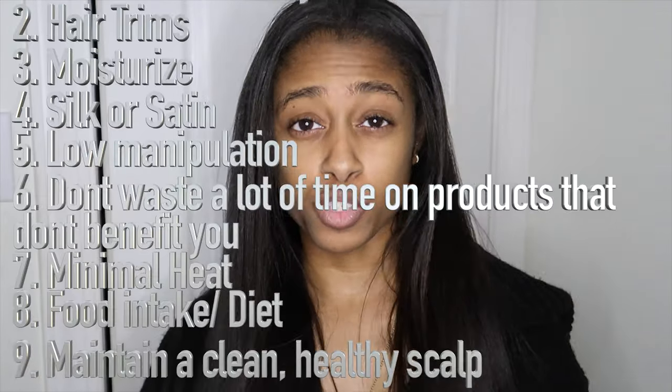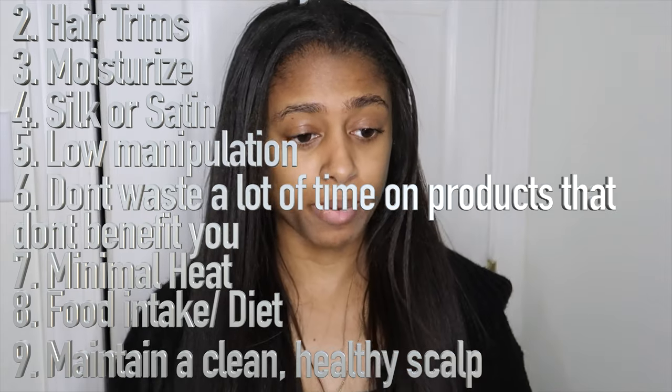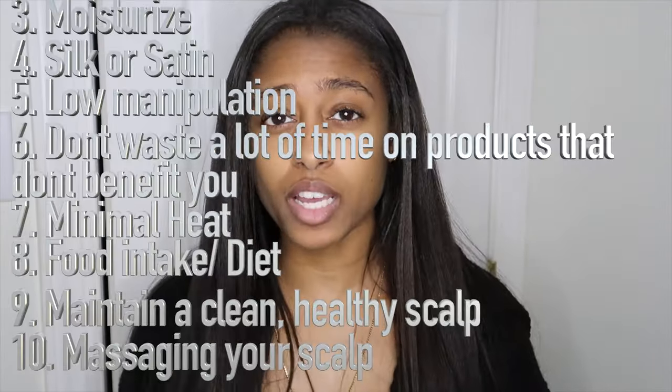I've also been incorporating a scalp exfoliator. As you guys know, I do suffer with product buildup. I literally just have product all over my scalp because my scalp does not necessarily absorb all of the moisturizers and whatever I put into it, so products are just left on my scalp. To combat that product buildup and clean my scalp thoroughly when I wash my hair, I go ahead and do a scalp exfoliator. It's like a cream that you put in your scalp mainly, and it has little beads — almost like a face exfoliator — that exfoliate your skin and help remove dry or dead skin.